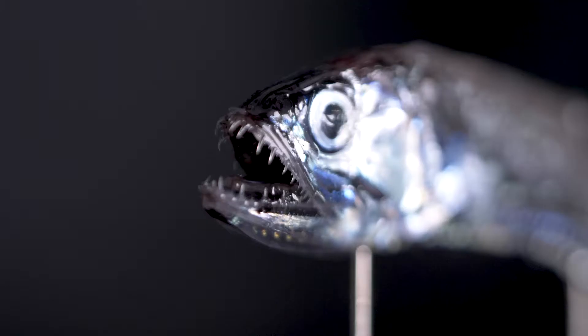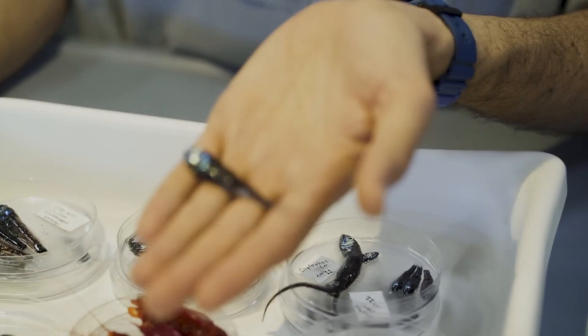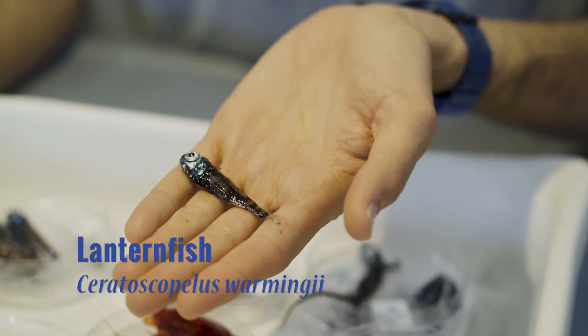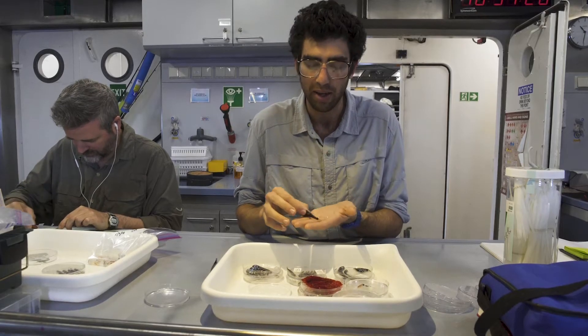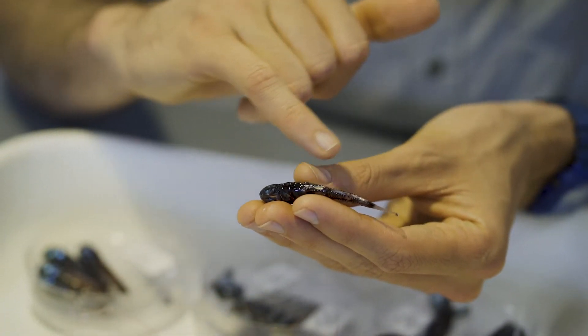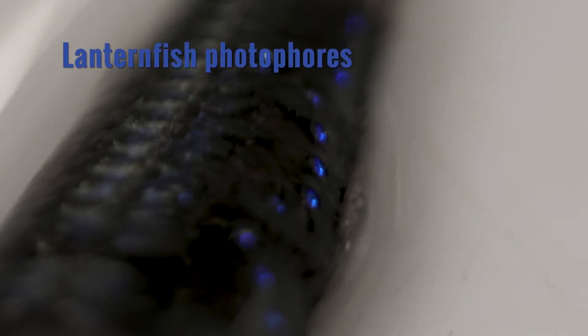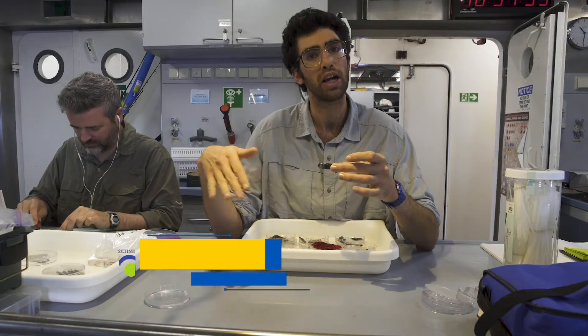The first critter I've selected is called a lanternfish. It's one of the most common vertebrates on the planet. All lanternfishes are covered in part by these light organs called photophores. As they swim in the ocean, these light organs located on their bellies emit light and eliminate their shadow, making it very difficult for predators swimming under them to look up and see potential food.